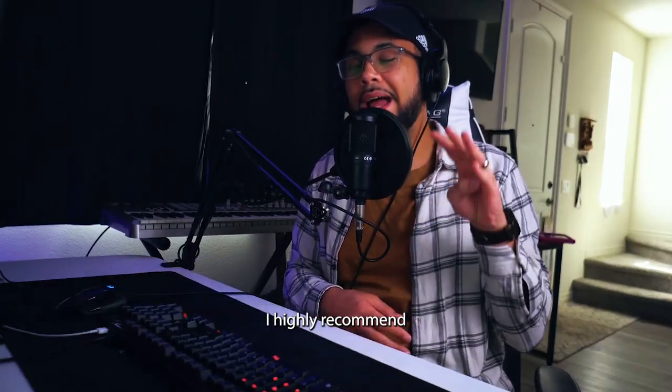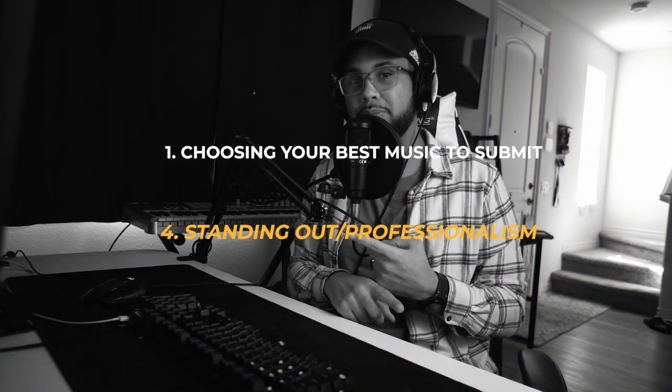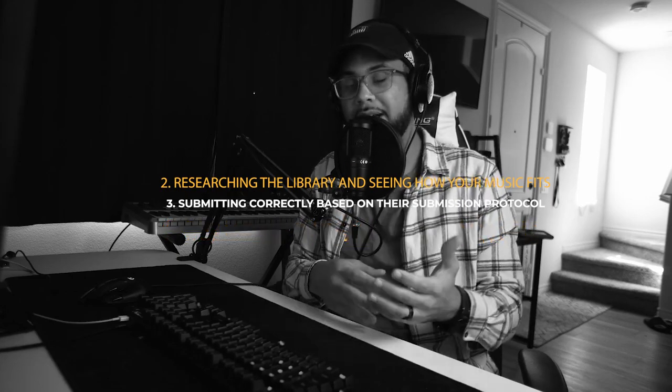When submitting your music to music libraries, I highly recommend focusing on these four things: choosing your best music to submit, researching the library and seeing how your music fits, submitting correctly based on their submission protocol, and standing out slash professionalism.